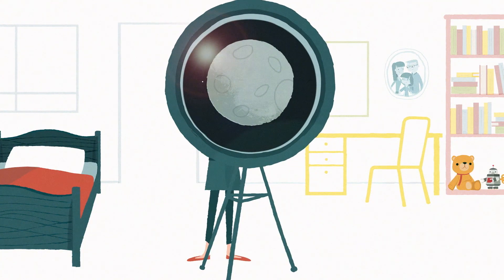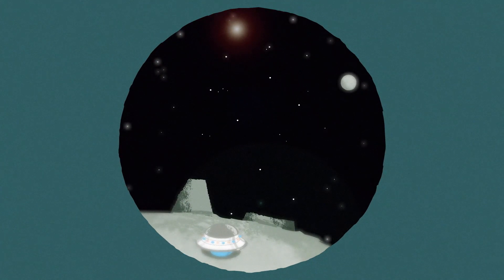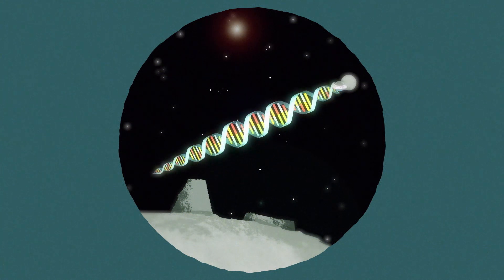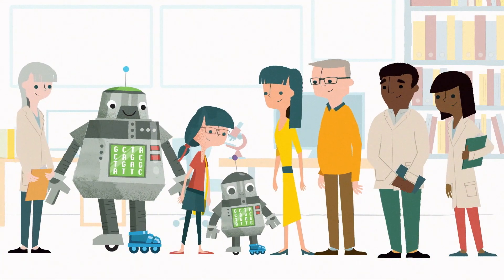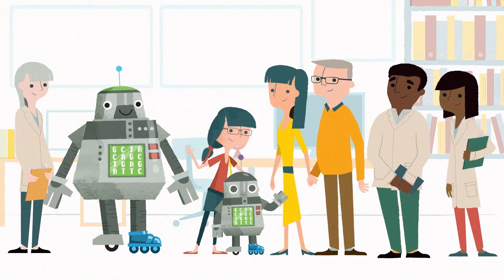But just like space, you and all other humans are complicated things to try and understand. While a lot has already been discovered, there's still a lot to explore, and scientists are learning more and more every day. So when it comes to genome sequencing, there's a lot to think about, but we hope this animation helps you understand it all a bit better.